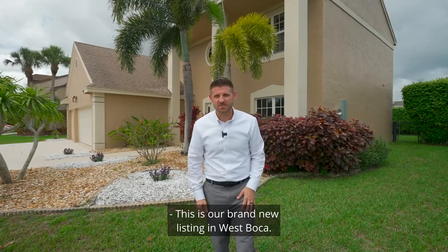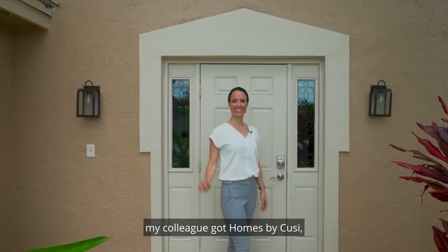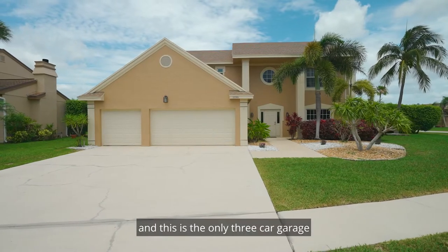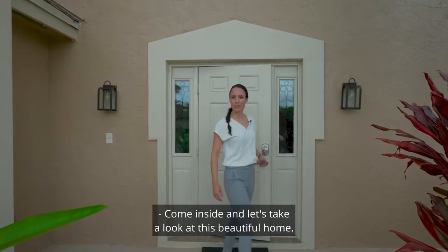This is our brand new listing in West Boca, and this is Marissa, my colleague at Homes by Koozie. This is the only three-car garage in all of Heritage Square. Come inside and let's take a look at this beautiful home.